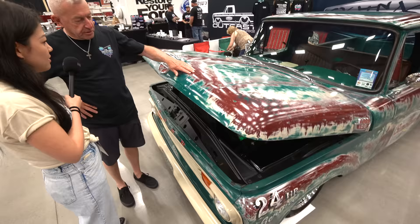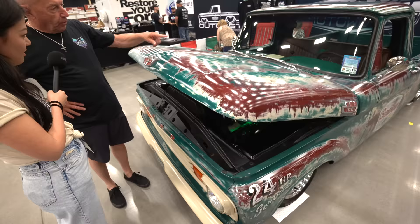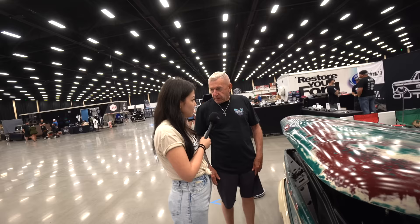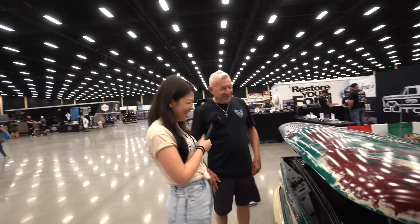We made everything right, from door handle to door handle — everything is the same. It's so cohesive. Yeah, because it ain't just been sanded. Just in Charleston, South Carolina at the Rockabilly Q Show, it won best paint. Wow, that's awesome — congrats!